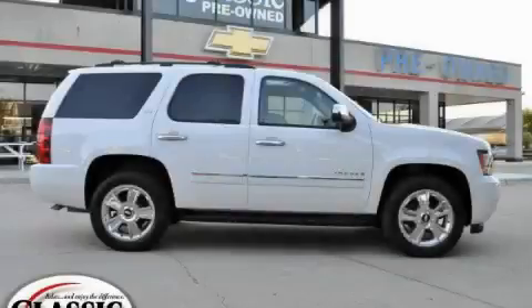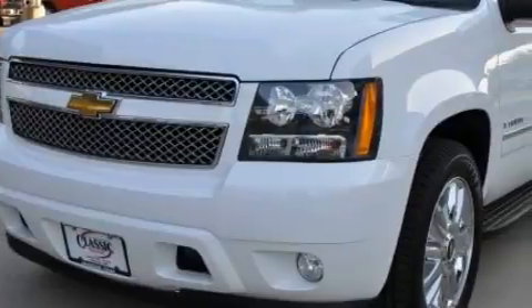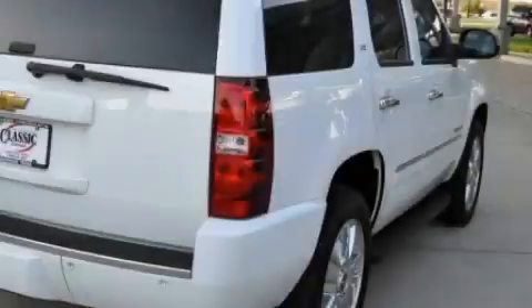This is a certified pre-owned 2009 Chevrolet Tahoe, a big SUV for big fun. The solid 8-cylinder engine, connected to a 6-speed automatic transmission, flows cleanly and smoothly.